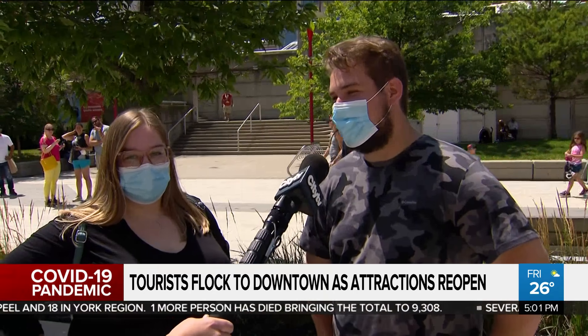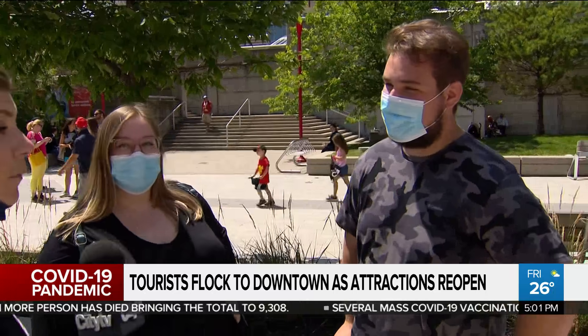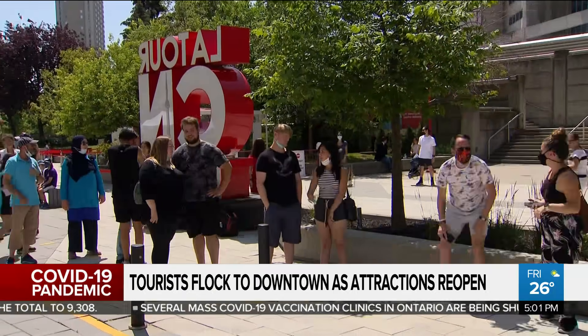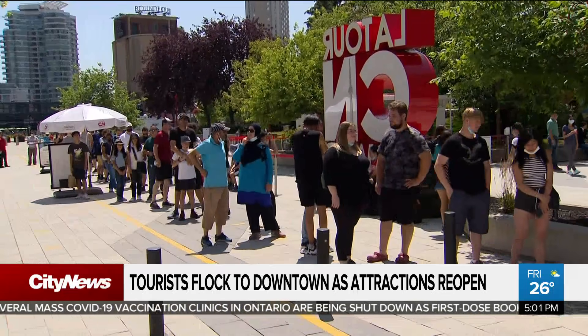We're from Quebec, so we bought tickets in advance, about a week ago. So we have real tourists — actual tourists. There was almost a pre-pandemic buzz here on Bremner Street as tourists were lining up to take an elevator to the sky.